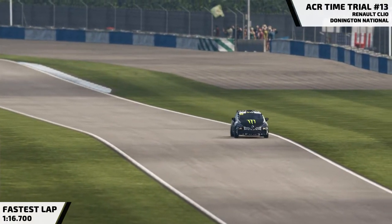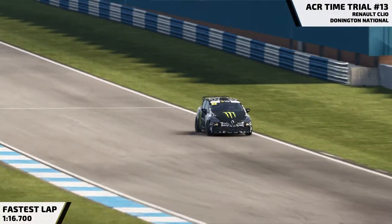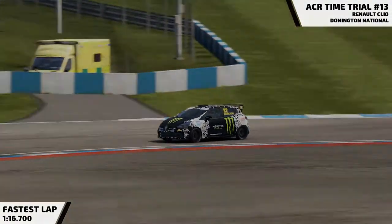I'll shut up now so you can see my lap. First you'll see the cockpit cam, and then again with the track cam. Enjoy, and I'll be back soon with another video, and maybe my face.